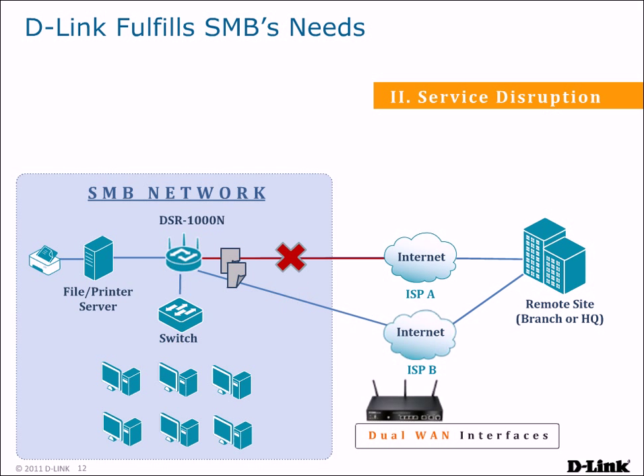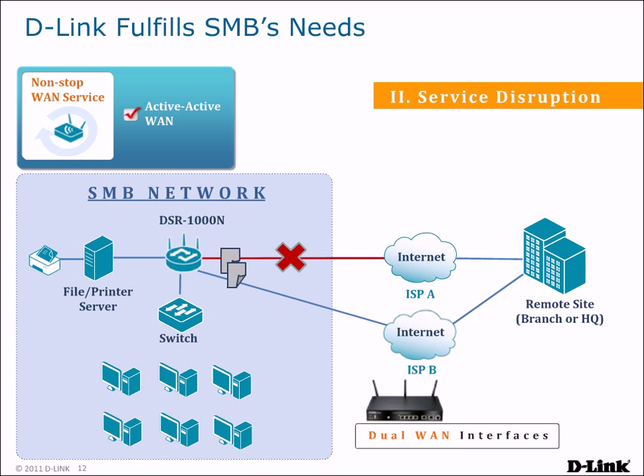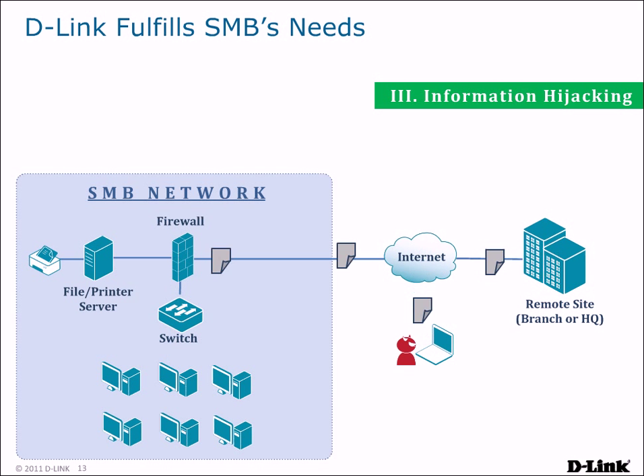The DSR 500 and 1000 routers feature dual WAN interfaces that allow you to connect to two different ISPs. When one connection fails, the DSR router automatically routes all traffic to the other connection, allowing you to keep your business running with non-stop WAN service and giving IT time to troubleshoot the other WAN connection.